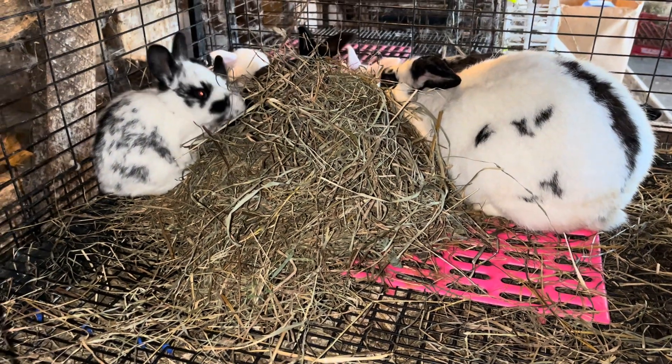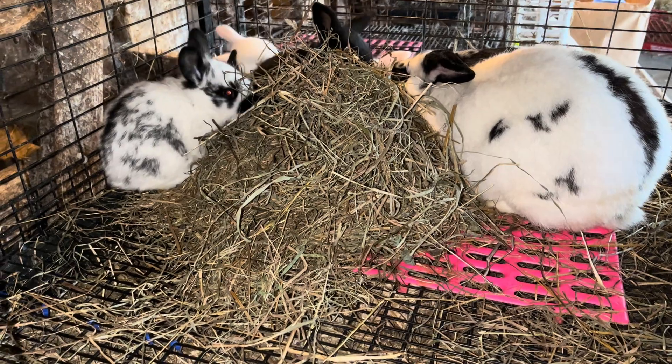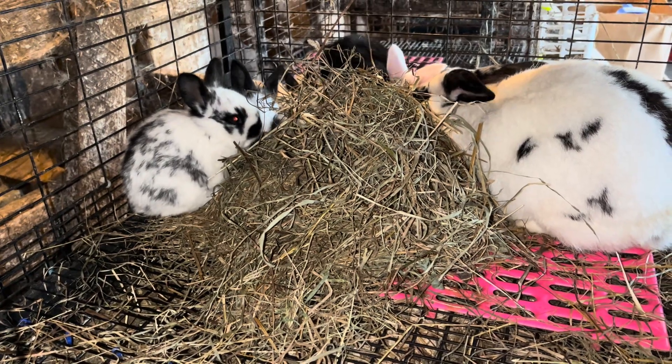As a bit of a part two to the conversation we started about how rabbits are really a very green, eco-friendly animal and protein source,